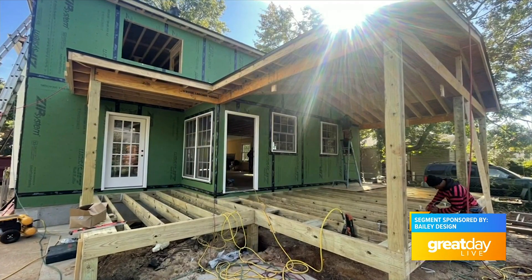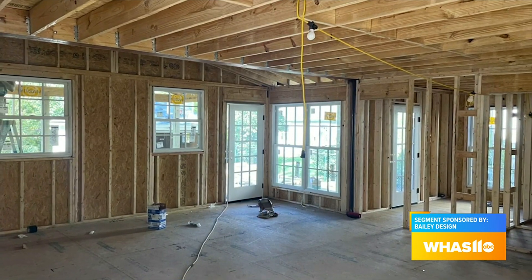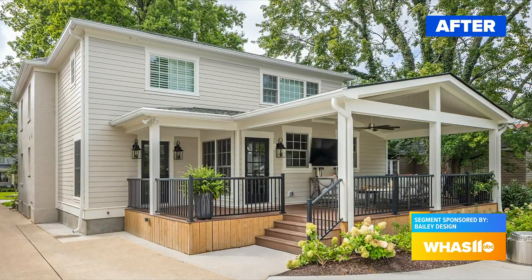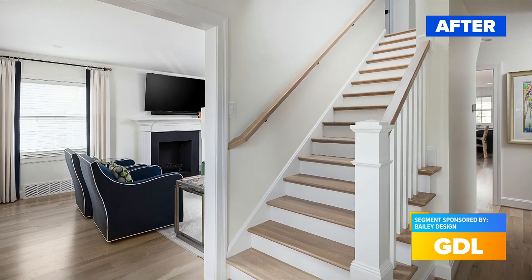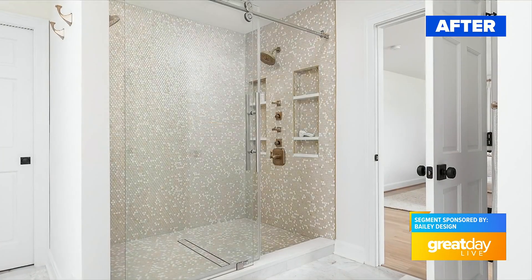We have draftspeople who draw the space. For this project, we pulled in an architect to help with exterior planning and permitting. We take care of the interior design portion and selections. We've got a really experienced team who is great at estimating, figuring out the structural and logistical things, and all of the schedule-related things. Once we're done with the design, we transition it to our production team. Our goal is to make it as streamlined, stress-free, and turnkey as possible.